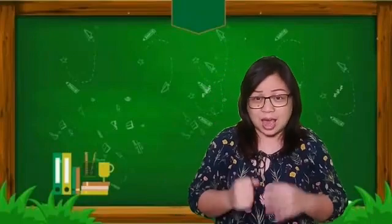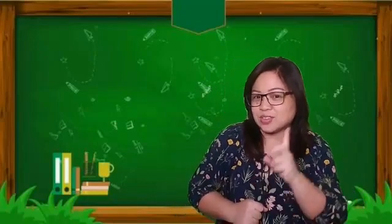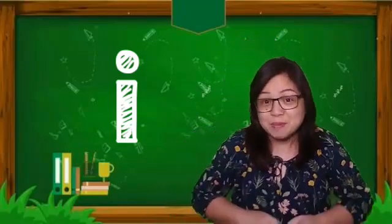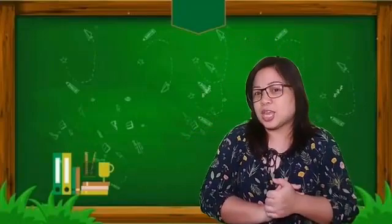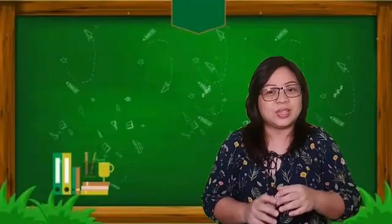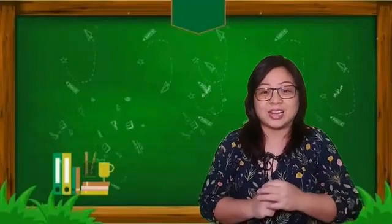Friends, do you still remember what letter we learned last week? Can you still remember the letter and the sound that we learned? It's the letter I. The letter I makes the ee sound. Do you still remember that? And can you recall words that begin with the ee sound, or the letter I?